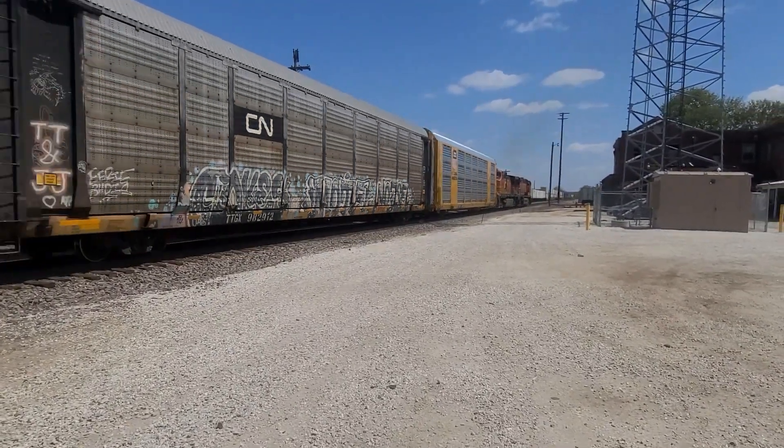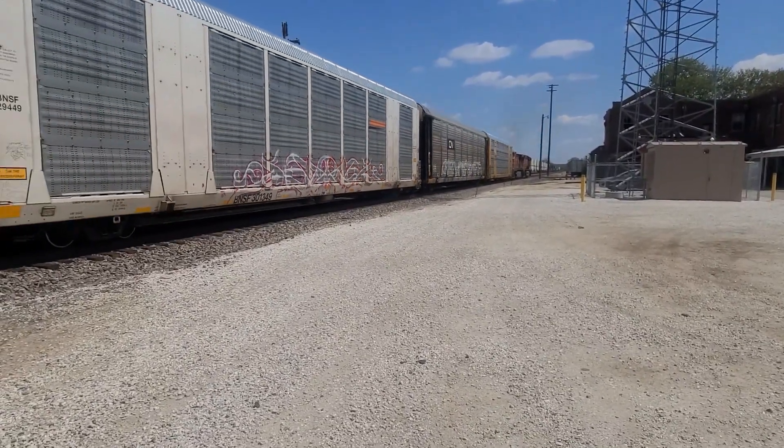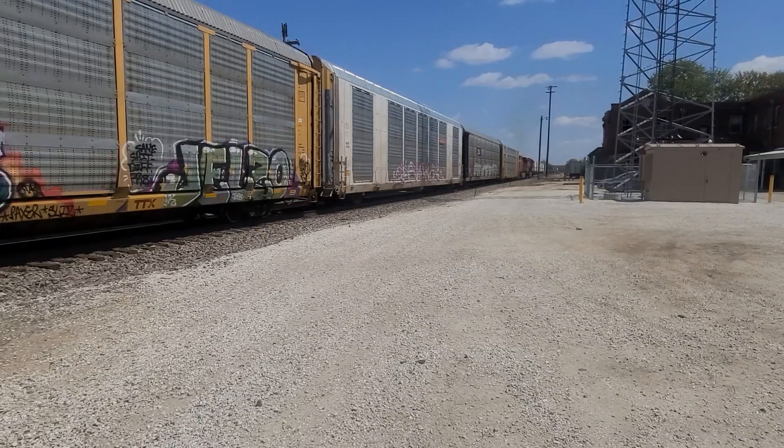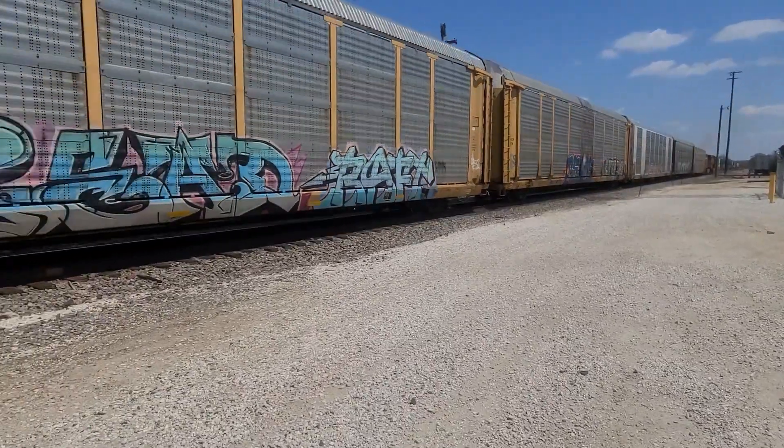Throttling up. And it's still using old Dash-9s — they've been around for a while. Got good pulling power though. It's picking up speed.